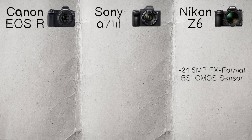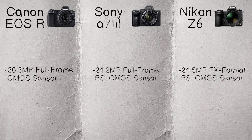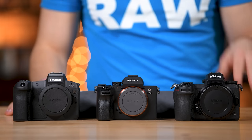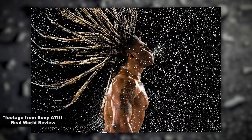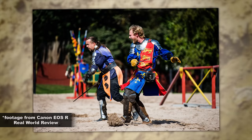The Z6 has a 24.5-megapixel full-frame BSI CMOS sensor. The A7 III has a 24.2-megapixel full-frame BSI CMOS sensor, and the EOS R has a 30.3-megapixel full-frame CMOS sensor — the same sensor as the 5D Mark IV, which is more expensive. Now keep in mind that the Sony is the oldest camera here; these two on the sides are newer. Does newer mean better? It's tough to say because the Sony A7 III has a fantastic image sensor. I've gotten great images off all three.